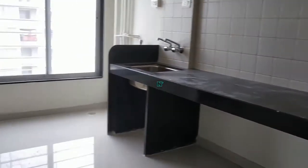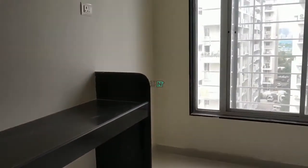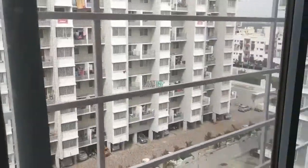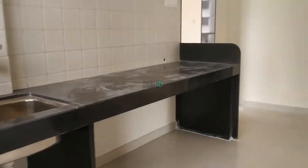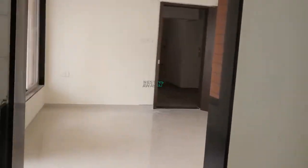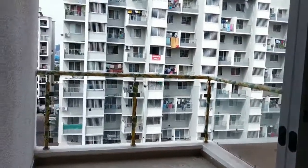This side is a kitchen. This side is a dry area. This side is a hall attached balcony.